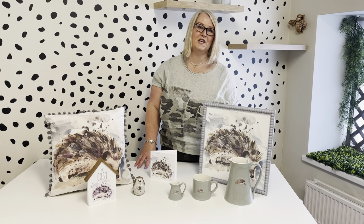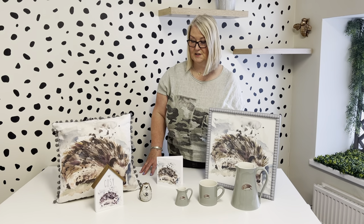Hi, I'm going to take you through our brand new hedgehog collection. This one also features in our nature collection along with our hares, ducks, and mice — so this is the little hedgehog one.